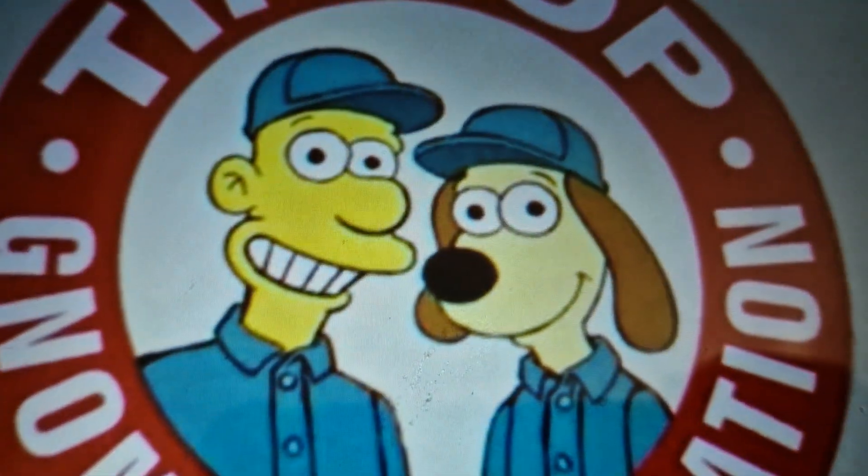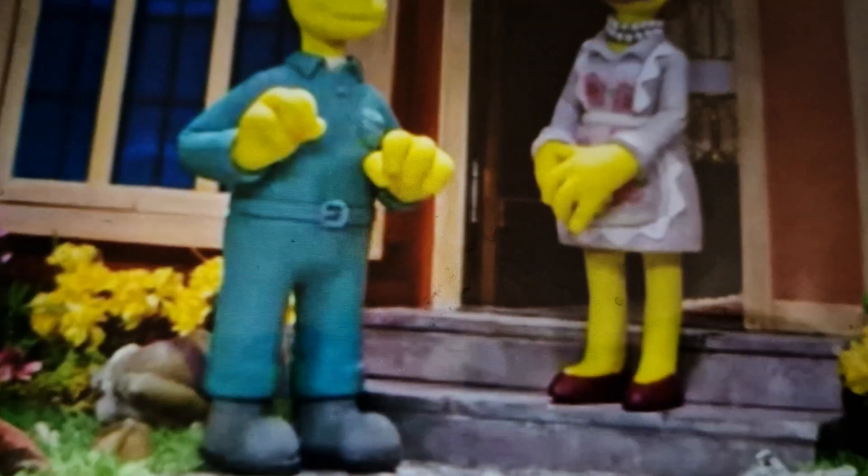Number 4, The Simpsons. In the episode 'Angry Dad: The Movie', we see Wheels and Gromit — a reference to Wallace and Gromit.